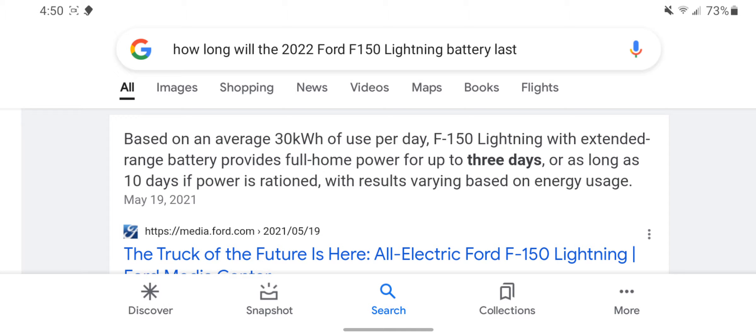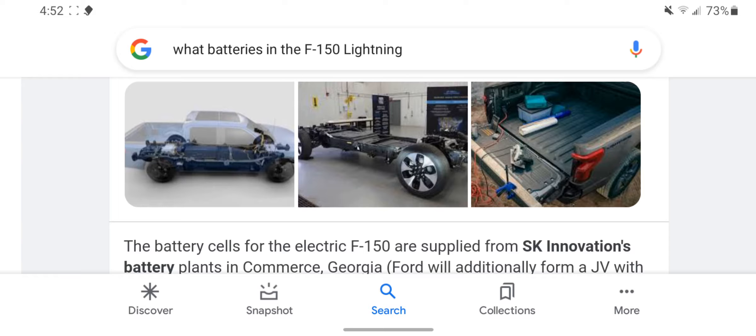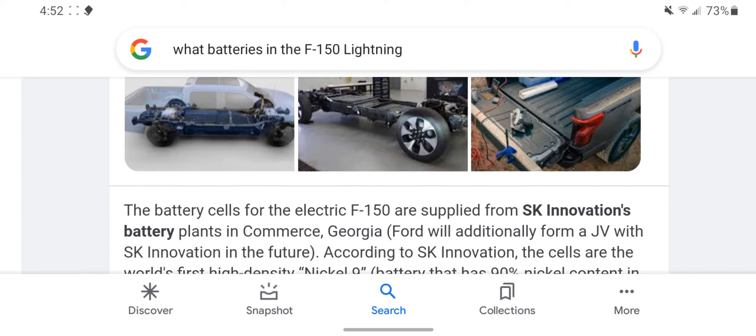Let's review some of the specs. Based on an average 30 kilowatts of use per day, the F-150 Lightning with the extended range battery provides full home power for up to three days, or as long as 10 days if power is rationed, with results varying based on energy use.